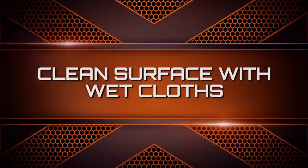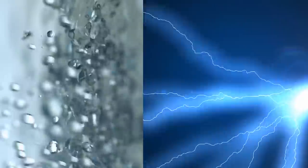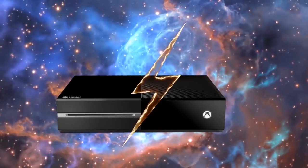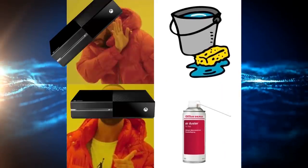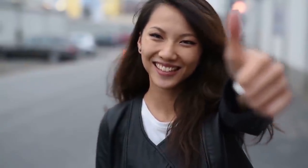Water and electronics — name a worse duo. A lot of people think everything needs water and soap to be cleaned, but for all electronics, including the Xbox One, that's definitely not the case. The excess water could leak into the console and damage very important components. Using a dry microfiber cloth to clean the outside of the Xbox One and compressed air to clean the inside, you'll be able to keep it looking spotless for a long time.